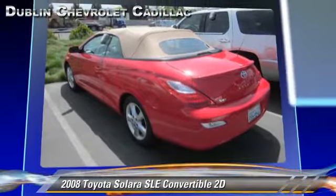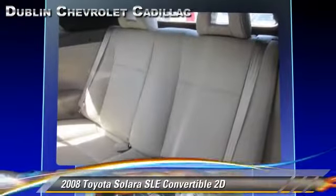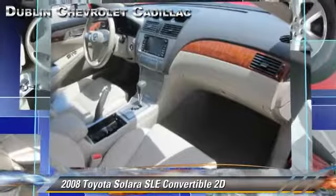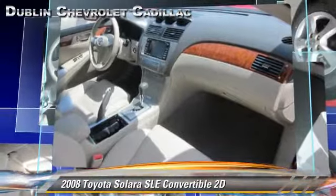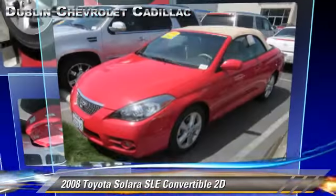This Toyota features rear spoiler, alloy wheels, and tilt wheel. Safety features include dual front airbags and four-wheel ABS. Comfort and convenience features include powered door locks, multi-disc CD player, and leather seats. Give us a call to schedule your test drive today.